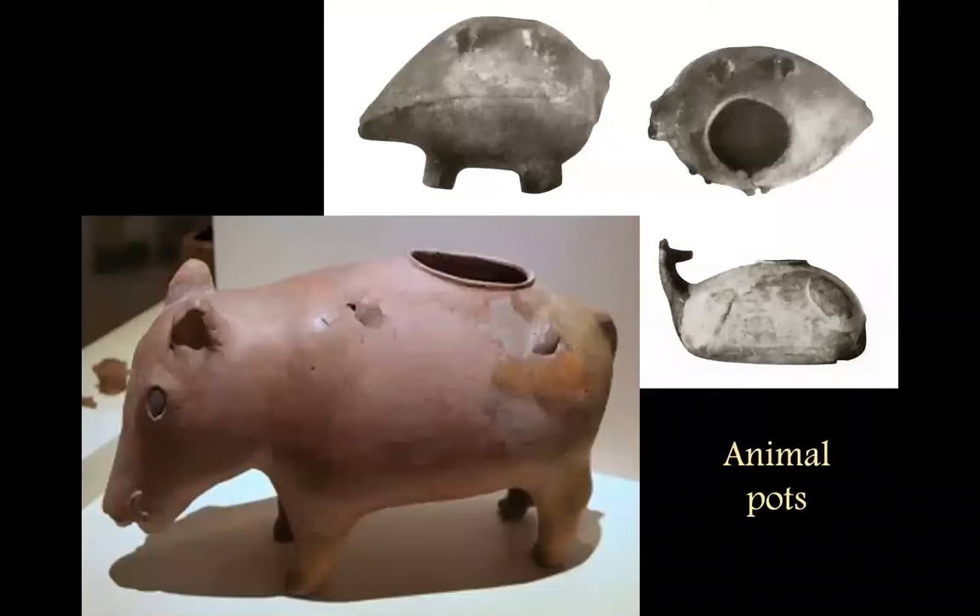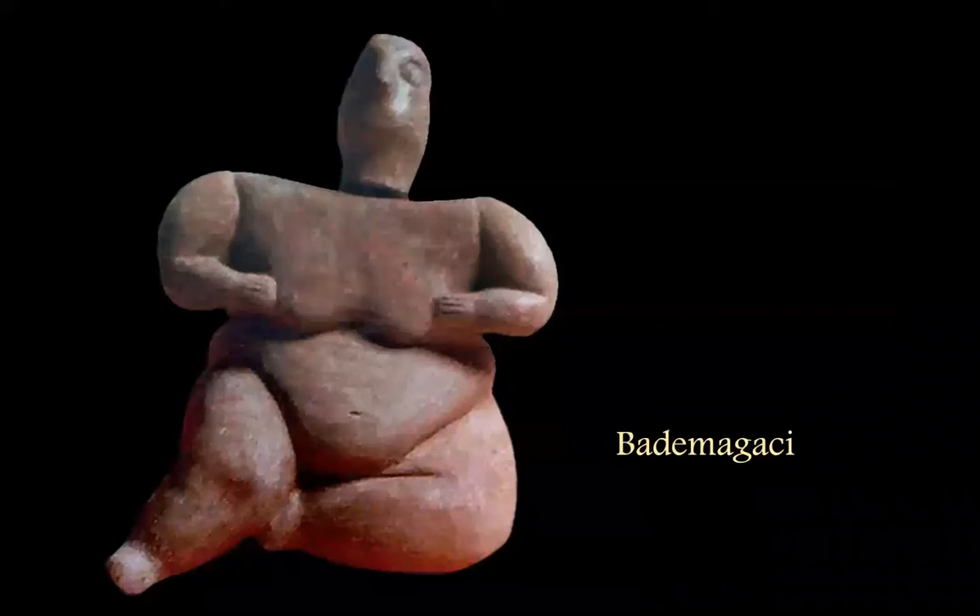They also have animal vessels, and this is another global pattern. We see it here at Hacilar, but it also occurs in Czechoslovakia, Argentina, Missouri, and Vietnam. I'm not saying they're related in a diffusionist sense, but they actually arise independently in human culture because of the kinds of meanings they carry — the relation of these communities to the animal world and to the natural world.